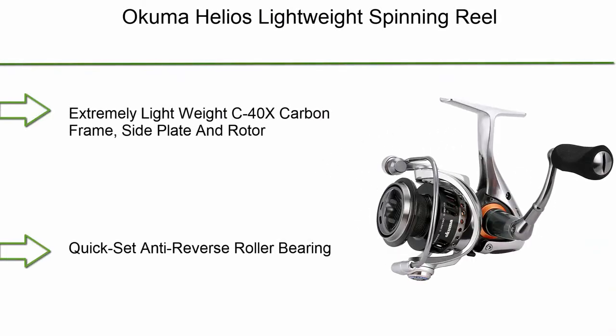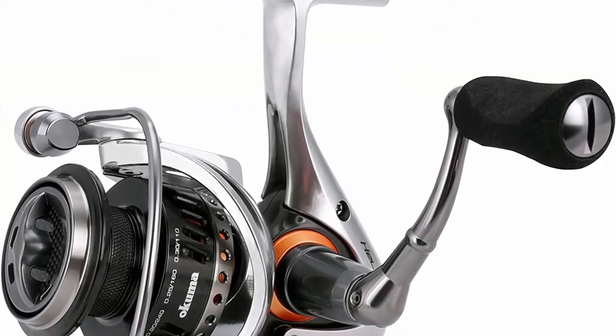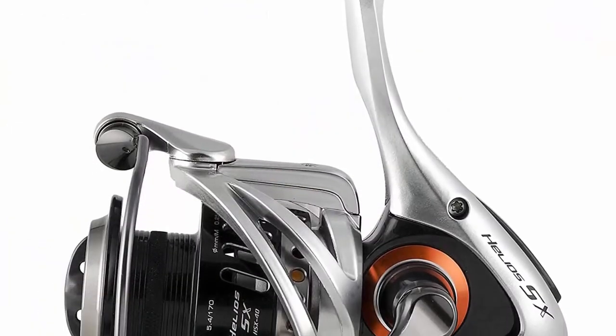Number 5: Akuma Helios Lightweight Spinning Reel — extremely lightweight C40X carbon frame, side plate and rotor, quick-set anti-reverse roller bearing, machined aluminum 2-ton anodized spool, precision Alumilite alloy main gear and oscillating gears.